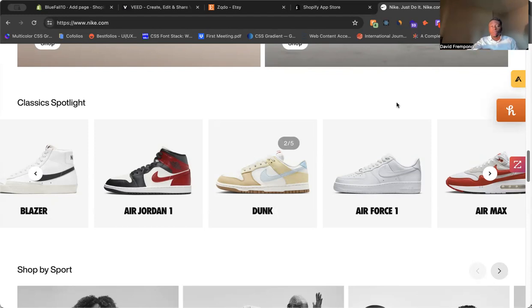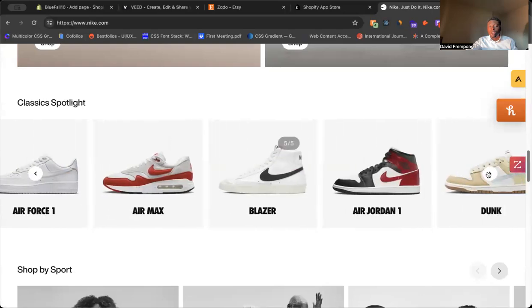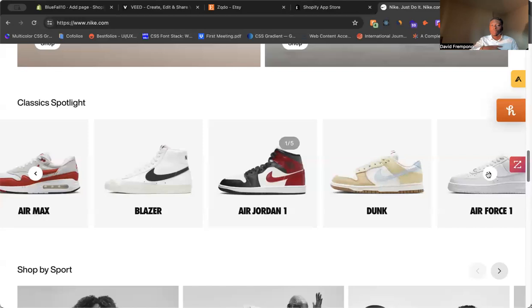So if you notice here, the first thing that they have is a slider. You click through the slider here, and you can actually take a look at some of their collections. In this case, it's some of their old classic shoes.